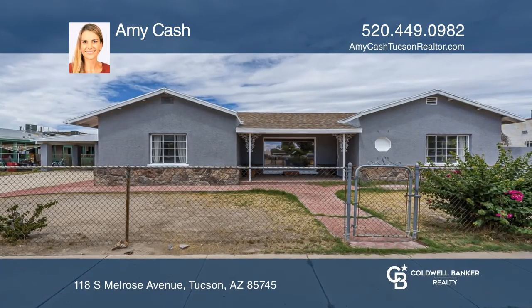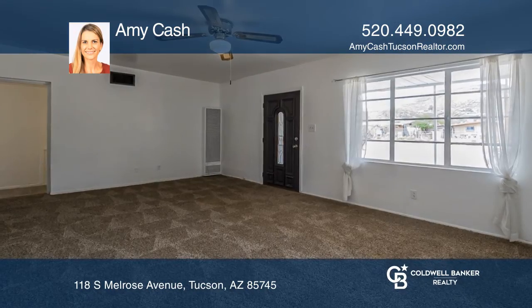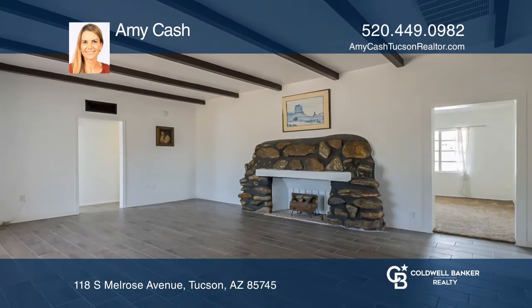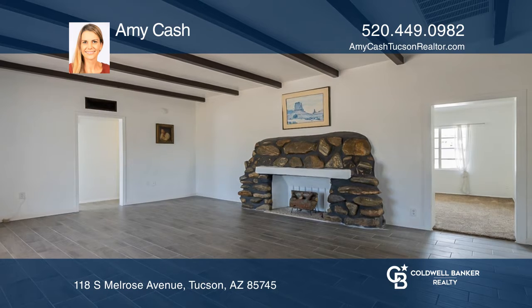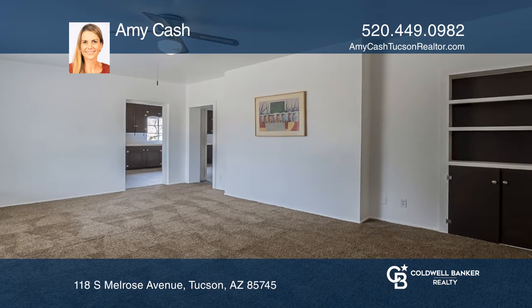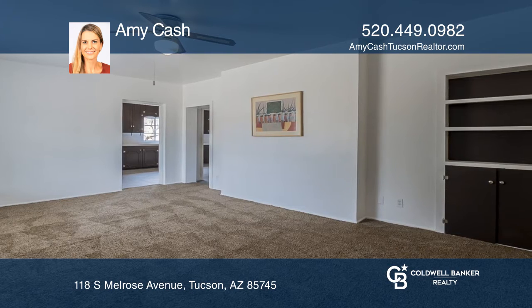Welcome to this beautiful historic 1940s Menlo Park home on an oversized lot in Tucson, with three bedrooms and two baths. This spacious home has a family room as well as a living room complete with a decorative rock fireplace.